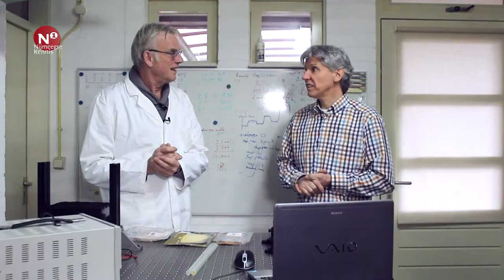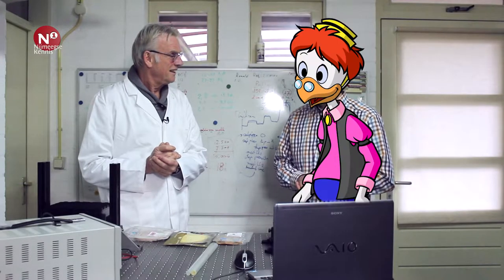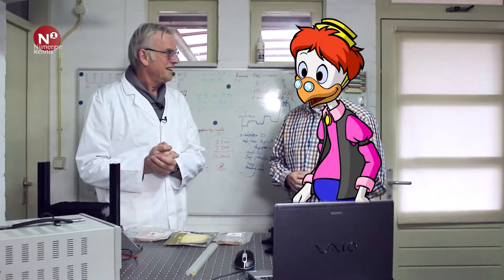We gaan vandaag op bezoek bij Jacco Terlintol-Hackert. Jacco is een echte Willy-wortel en werkt vanuit zijn garage thuis. We zijn hier in de huiskamer, want Jacco heeft een onderzoekslaboratorium in de garage. Je bent eigenlijk een Willy-wortel die vanuit zijn garage opereert. Waar ben jij mee bezig, Jacco?